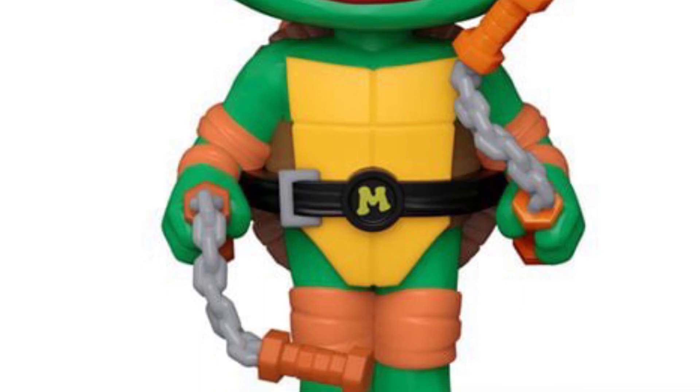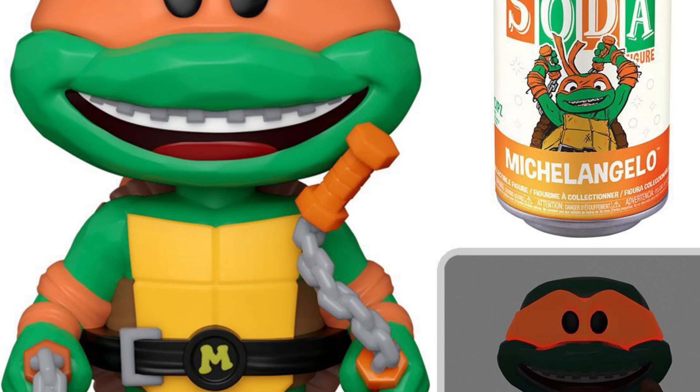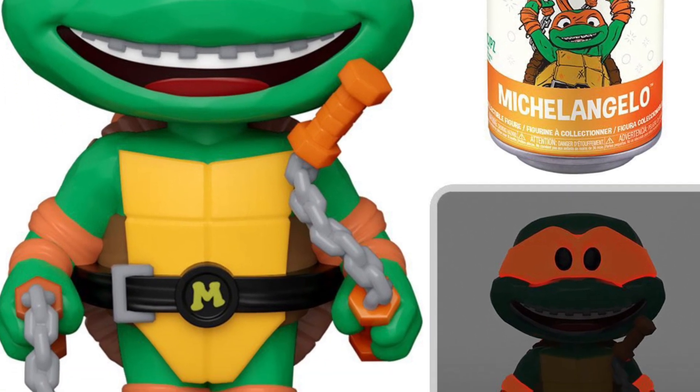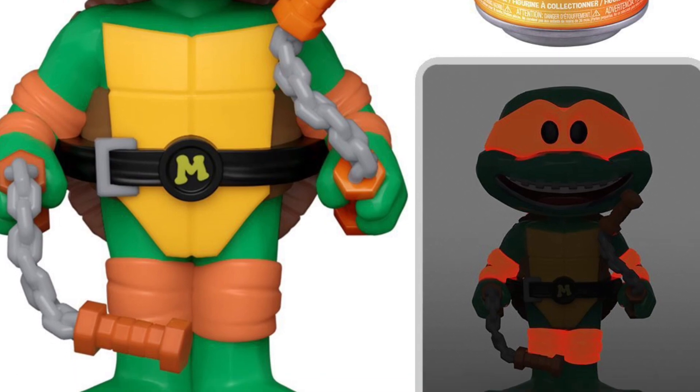It is available right now at Entertainment Earth — link in the description. Let us know what you guys are going to pick up. I definitely like the Mystery Mini boxes — they stand out — and for the Sodas, Michelangelo and Raphael are standouts for me. Alright, take care everyone.